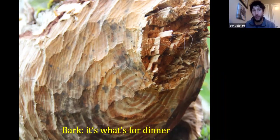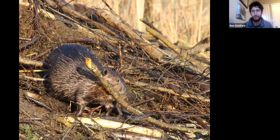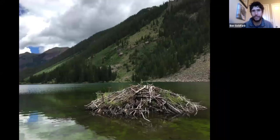Beavers are totally herbivorous — they don't eat fish at all. In addition to cutting down trees to eat the cambium, they also use wood as construction material. Beavers build two basic types of structures. The first is the beaver lodge — the basic beaver housing unit. There are underwater tunnels that lead up into the lodge, and inside you've got an elevated nesting chamber.